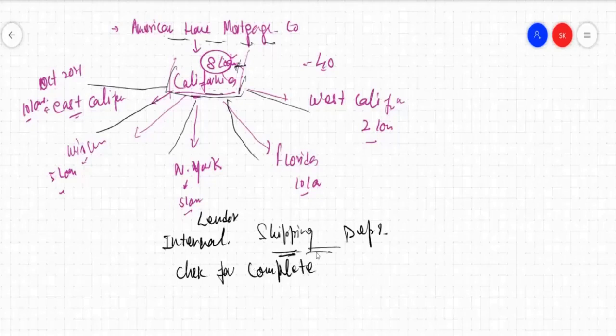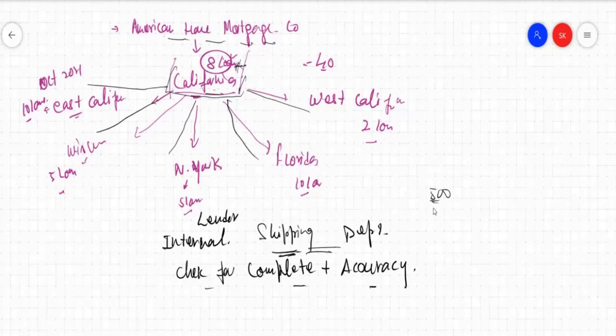Completeness plus accuracy — both will be checked in each file, whether any documents are missing. People working in the shipping department have an extensive checklist, maybe 500 to 1,000 checkpoints. They need to check all the documents and make sure every document has accurate information according to the checklist.